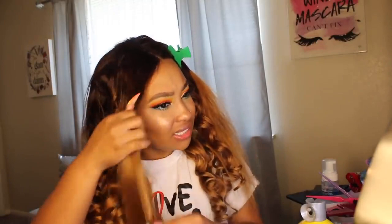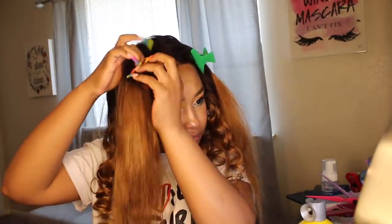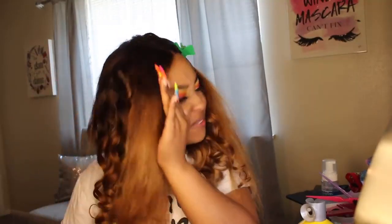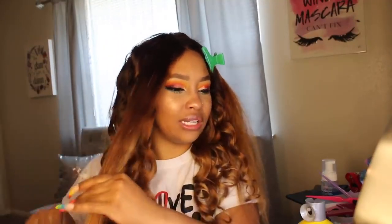He saw it on my mannequin drying and was like, 'What is that?' I said a wig, and he said it looked dirty. I explained it's a honey blonde color — I did an ombre, it's highlighted and stuff. I thought I did something cute for summer.